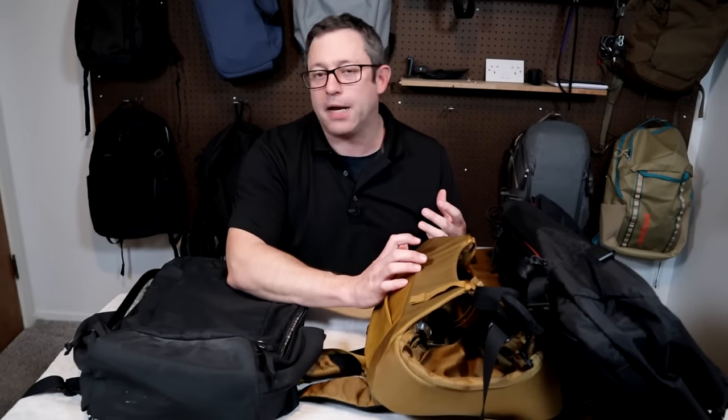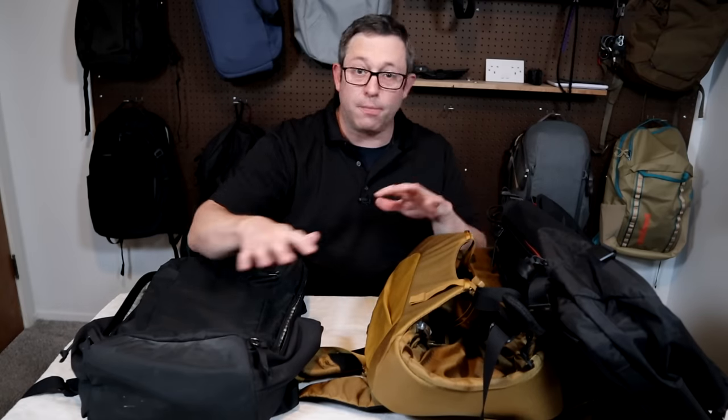That's all I have for my comparison on my favorite 12 backpacks of all time. Let me know in the comments below if you have any questions or you want to see further comparisons between these packs. Thanks for watching.